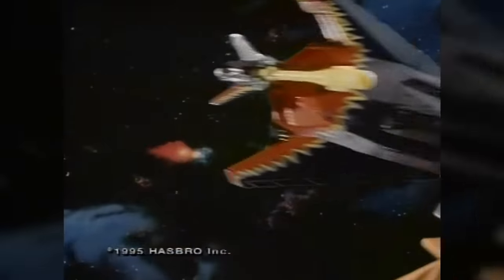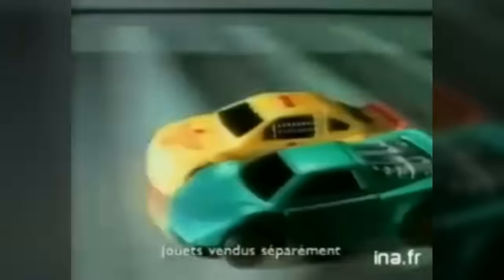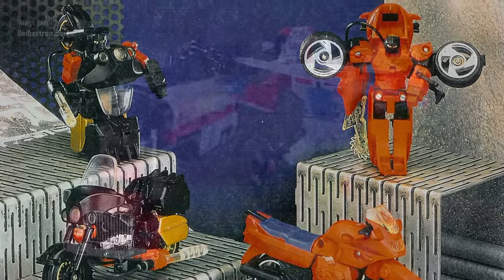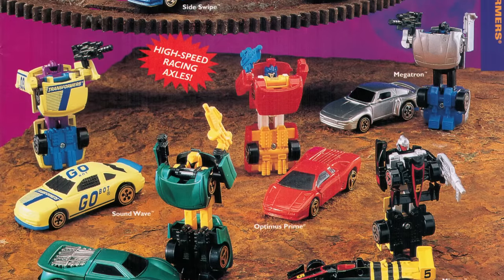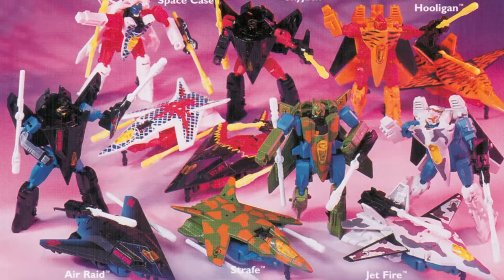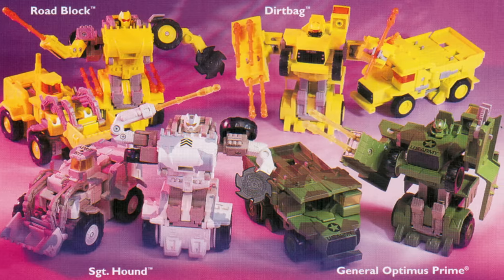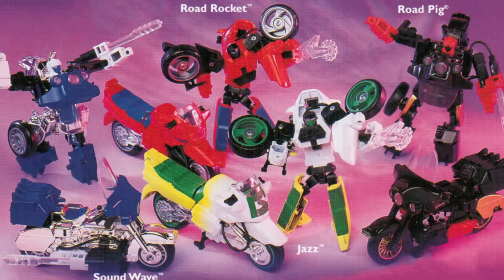1995 was the first year of Generation 2 to consist of all-new product, but it would also be the last. This year saw the release of the Cyberjets, highly posable jets with built-in missile launchers; the Gobots, small bots who turned into Hot Wheels-style cars; the Autorollers, Decepticons that automatically converted between modes when rolled back and forth; the Laser Cycles, motorcycles with light-up weapons; and the centrepiece of the year, a heavily-armed light-up laser version of Optimus Prime. Hasbro tried to refresh the line by offering new pop-up trading cards as pack-in promo items and dropping the Generation 2 subtitle from packaging in the US, but with sales slumping, Generation 2 was cancelled halfway through the year, leaving numerous planned figures unreleased.